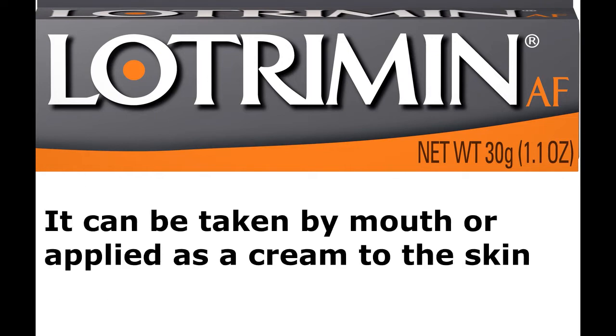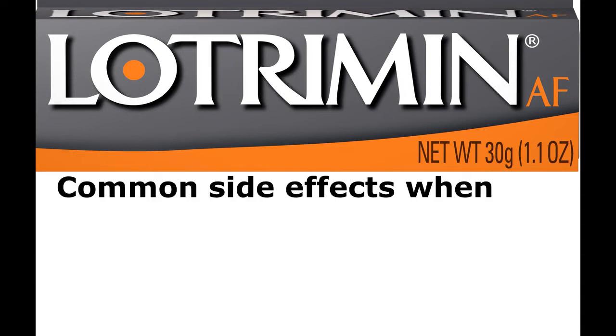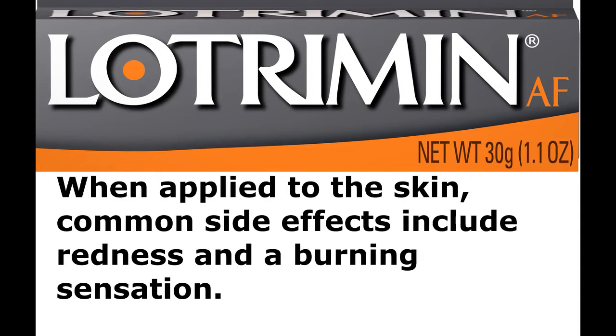It can be taken by mouth or applied as a cream to the skin or in the vagina. Common side effects when taken by mouth include nausea and itchiness. When applied to the skin, common side effects include redness and a burning sensation.